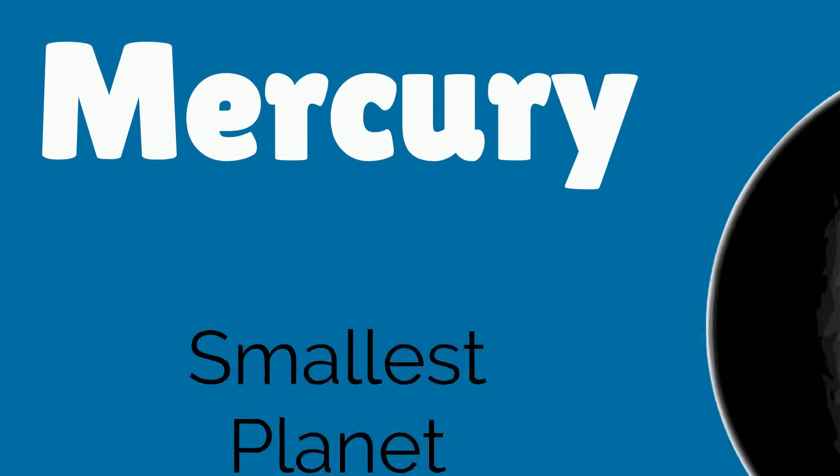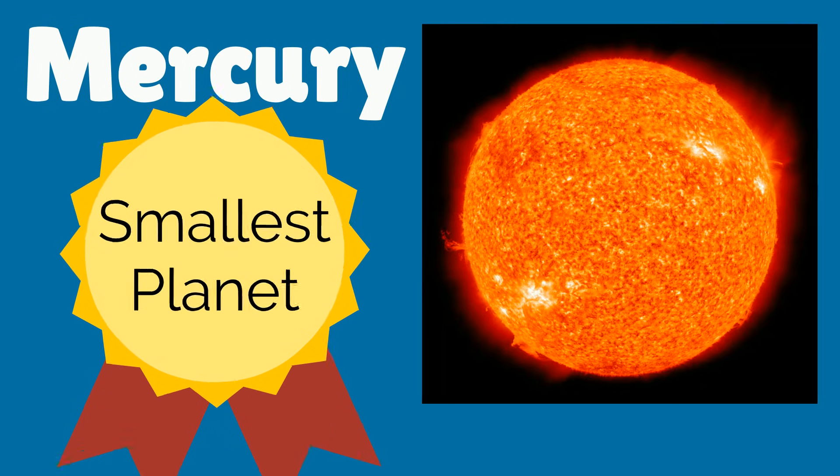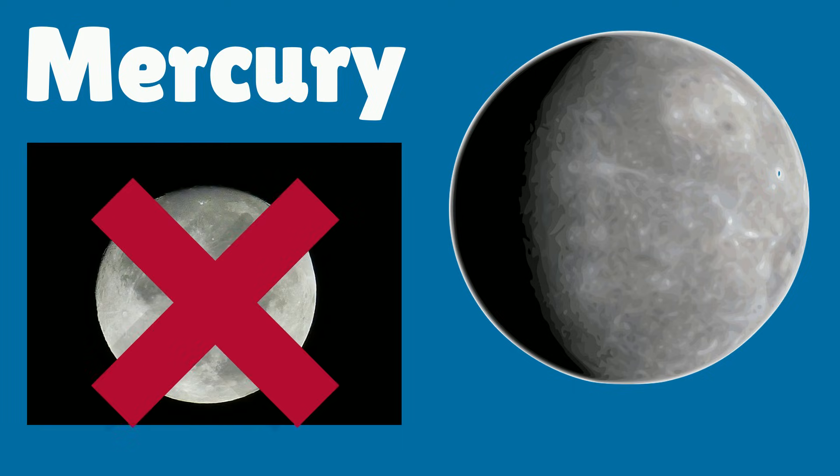Mercury is the smallest planet in our solar system. Mercury is the closest planet to the sun. Unlike Earth, Mercury doesn't have a moon.